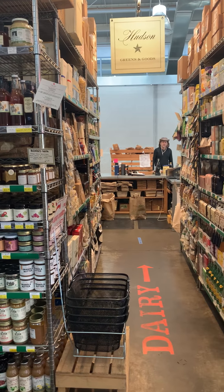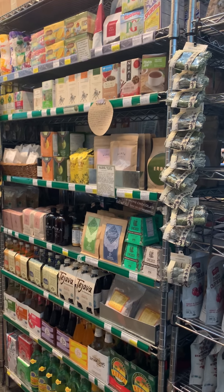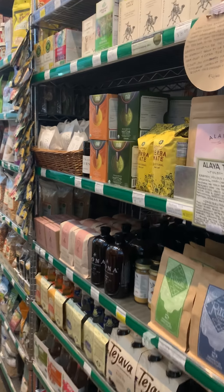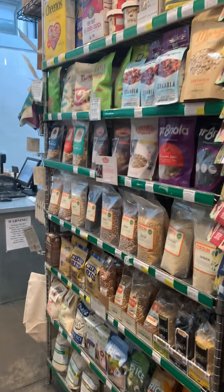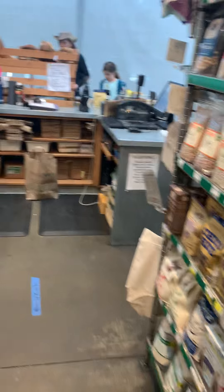And then we're going into tea. We should have a ritual coffee order for beans coming in tomorrow, so if you need coffee, we'll have ritual coffee. And then we've got cereals, beans, farro, rices, and lentils.